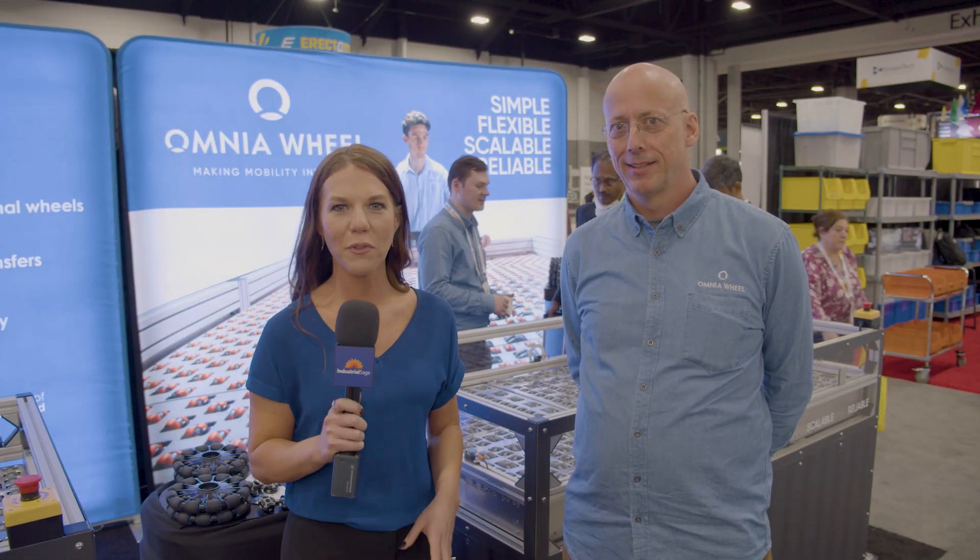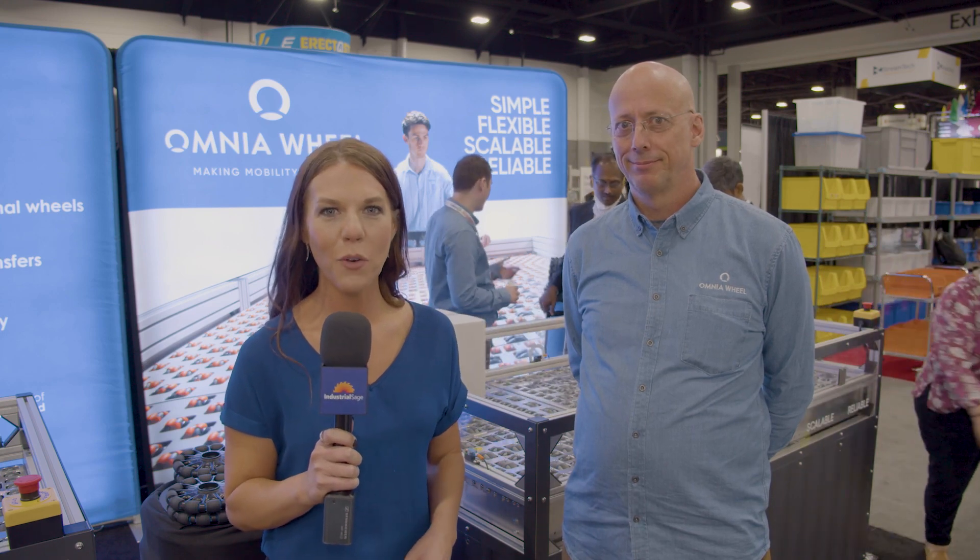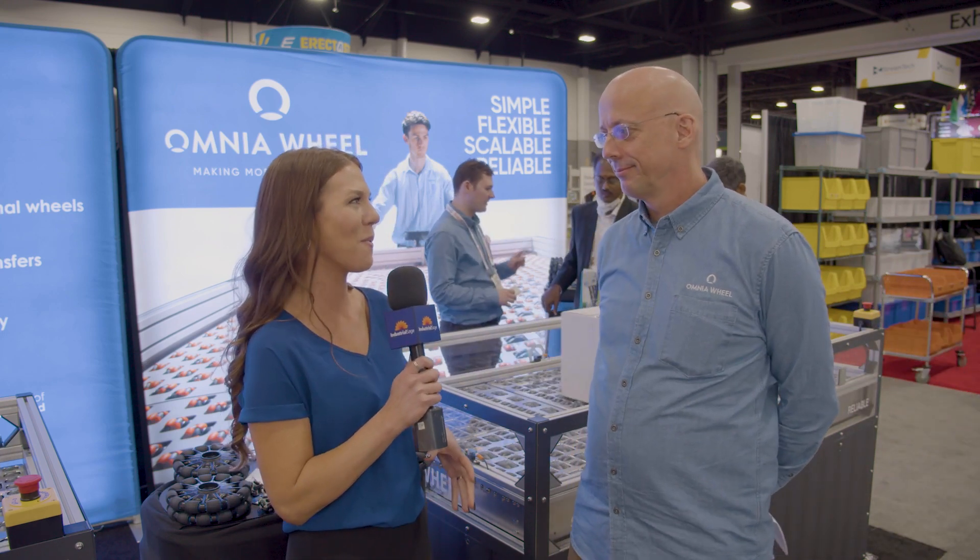Industrial Sage here, coming to you from the floor at MODX. We're here in the Omnia Wheel booth. Can you tell us a little bit about what you guys do here?